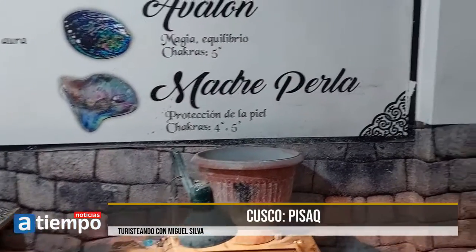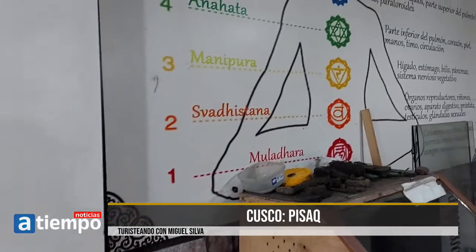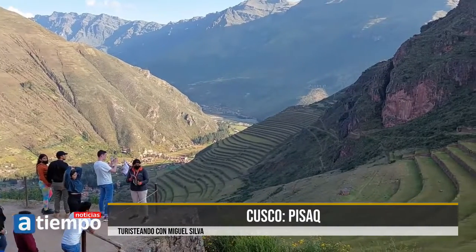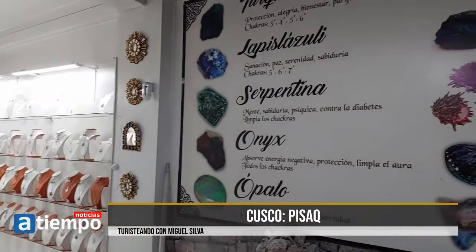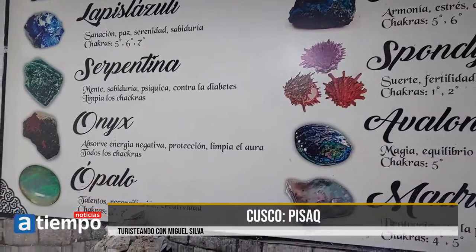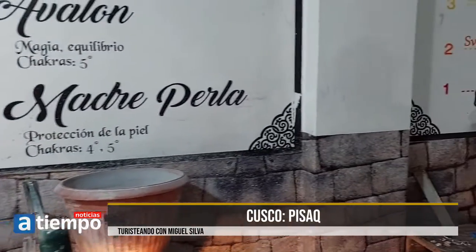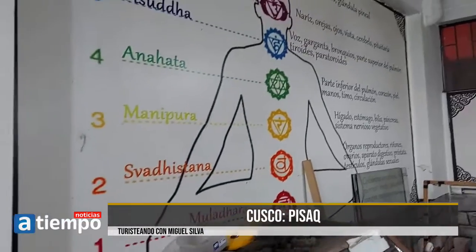Las imágenes que estamos viendo corresponden prácticamente a la ciudad moderna de Pisac, donde se muestra el trabajo de platería y artesanía. Lo que veíamos también tiene que ver con los chakras y la energía. Ahí está el ónix, el ópalo, el espondilus — la protección, atrae la energía, magia, equilibrio. Todo esto forma parte del circuito: no solamente se visita la parte arqueológica, sino también la parte artesanal.